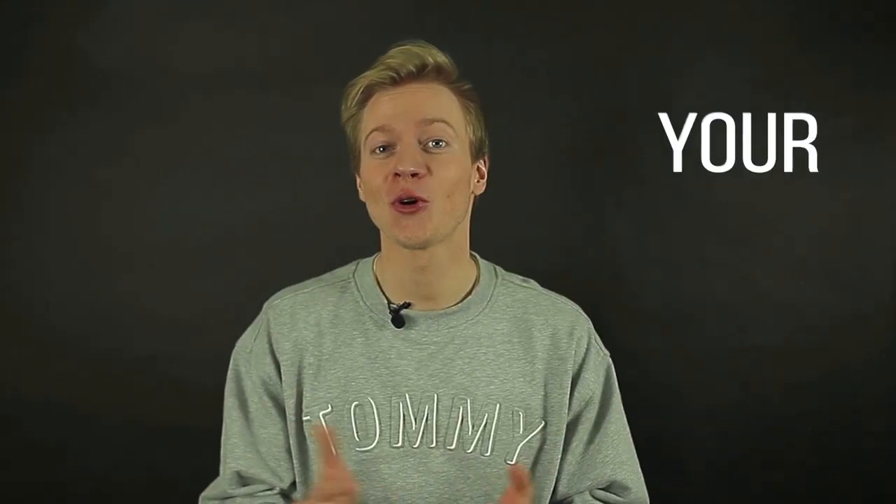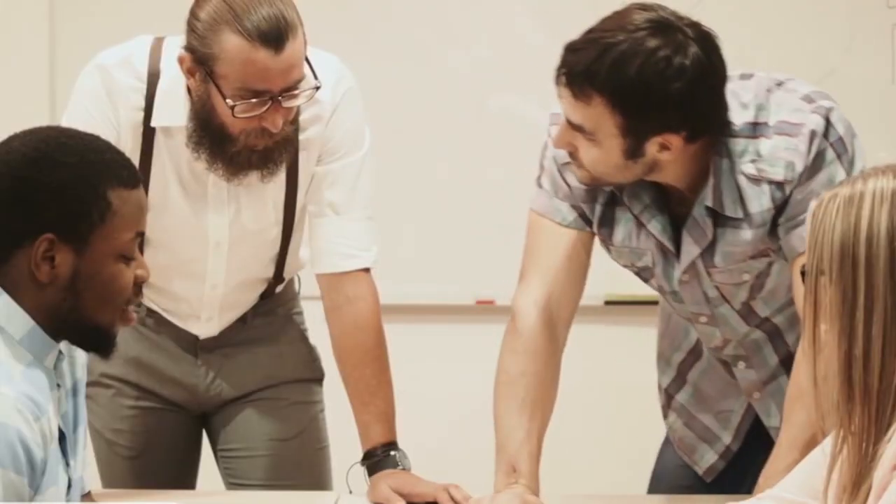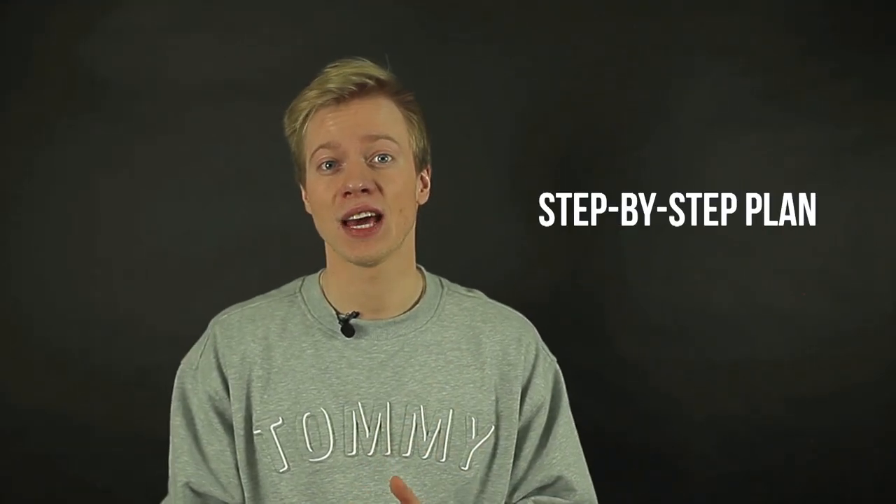Hi, Ross here, your expert at all things moving. Today we're going to be talking about an office space move. If you're looking to relocate your business, it is very important to have everything planned beforehand, have it all run through your working team and make sure that you have a clear step-by-step plan. So today we're going to be talking about four important steps in relocating your business. Let's go.